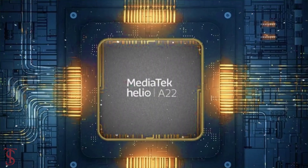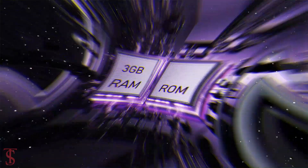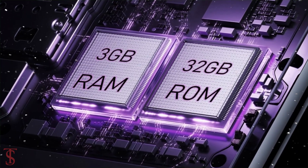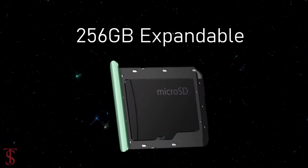The phone comes powered by the MediaTek Helio A22 chipset, paired with 3GB of RAM and 32GB of internal storage that is further expandable up to 256GB via a microSD card slot.